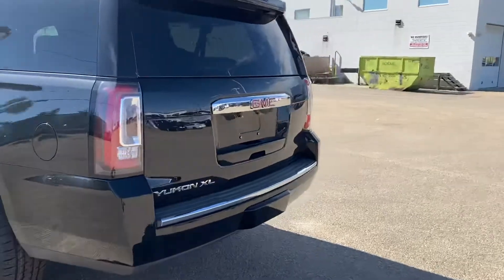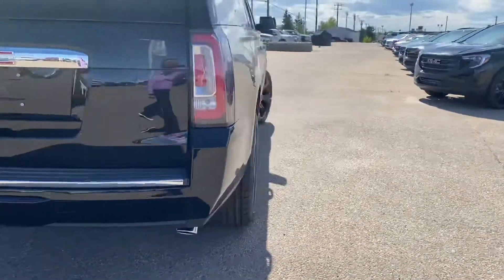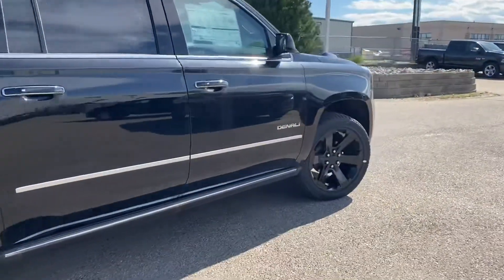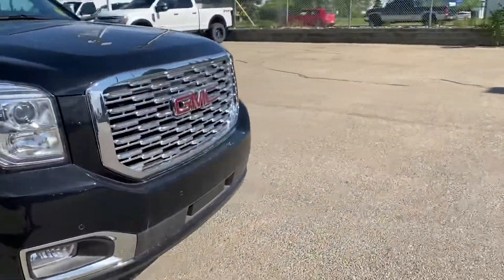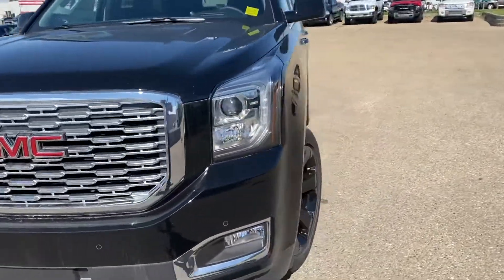It has DVD players on the second row and third row. It is a 6.2 with a 10-speed transmission. This vehicle has all the options, including safety options such as front sensors and back sensors for collision avoidance.